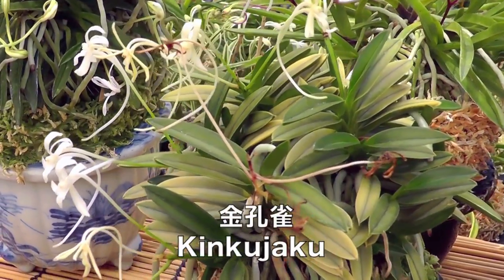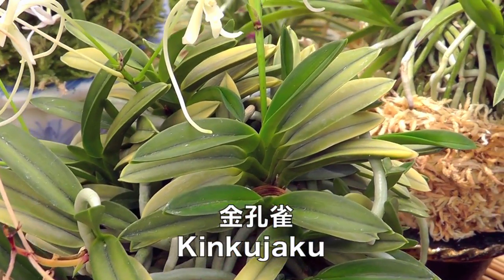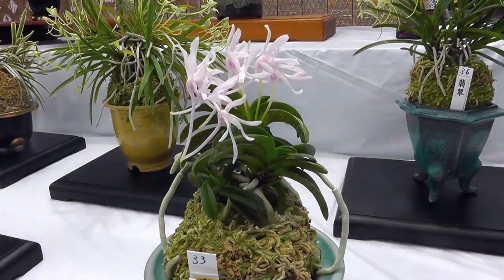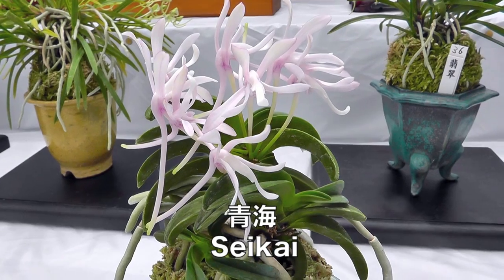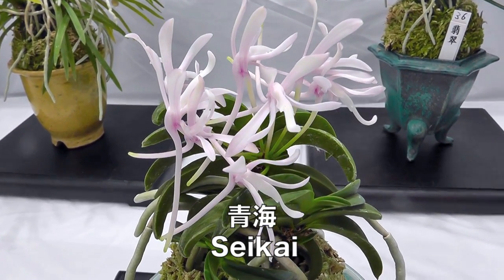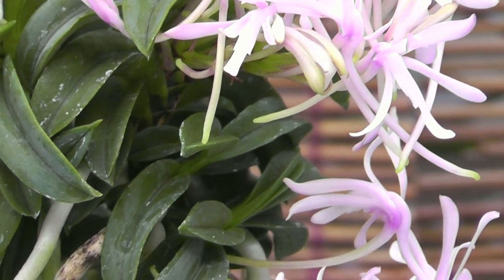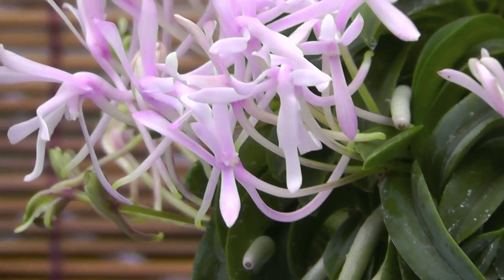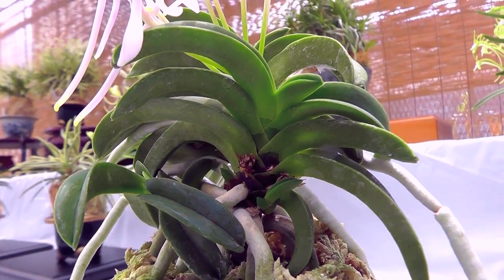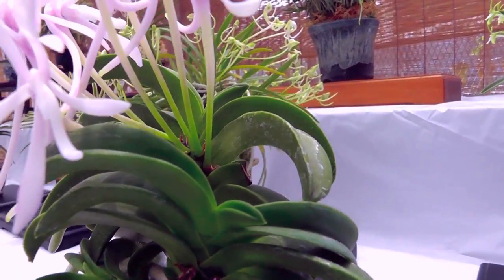Kinkujaku, whose name means golden peacock, is a bean leaf with normal flowers and golden suffused foliage. A truly iconic Fuukiran is Sekai, a form that has been registered for over 100 years. This plant is unique in many ways. Its foliage is the bean leaf type and grows in graceful arcs. The light-mauve flowers are large in size, upward-facing, and have broad, curved flower segments. Though it can't set seed, its pollen is viable and has been used in many out-crosses. Without a doubt, Sekai is a must-have for any serious Fuukiran collector.